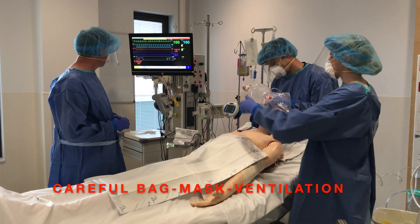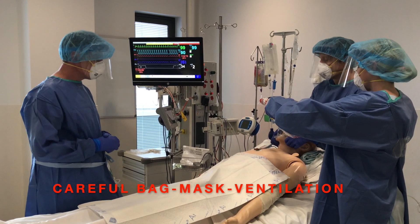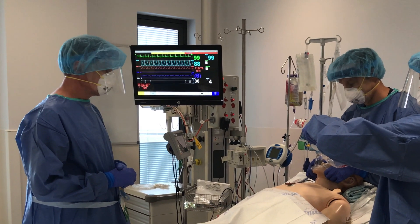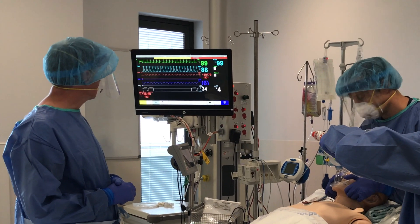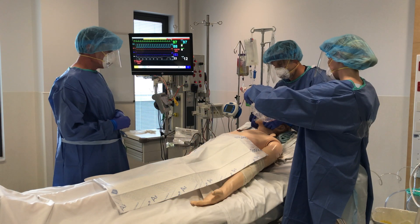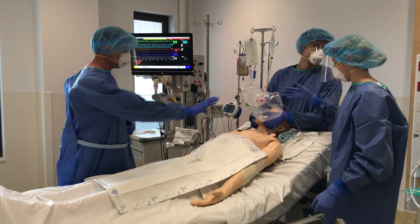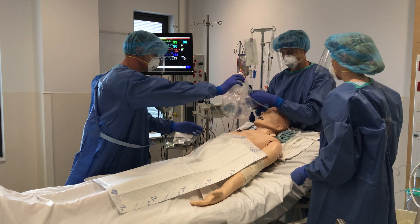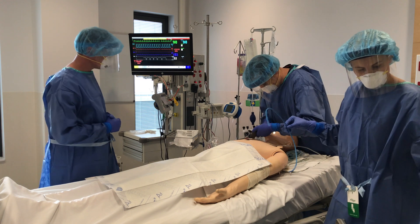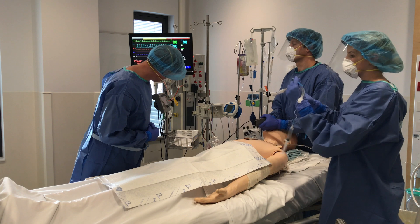We've got a square wave CO2 trace. I can't hear any leak. That's a really good vice grip. The sats are holding — not very good, but they're holding. That's one minute since the rocuronium went in. So let's put the resuscitator bag down on the bed now and take it off to the side. One minute.